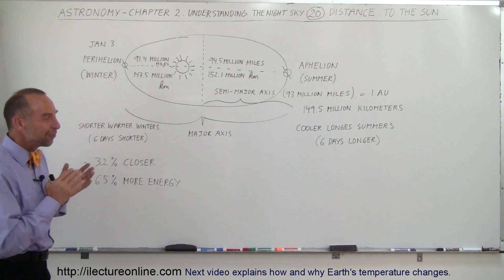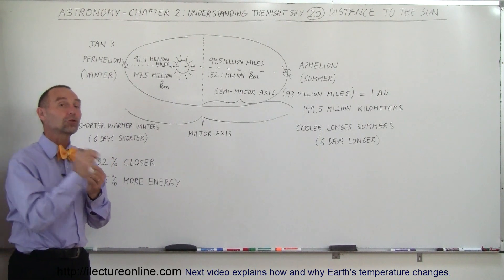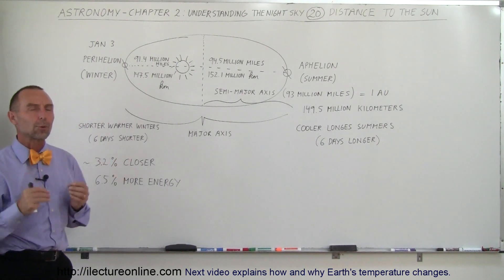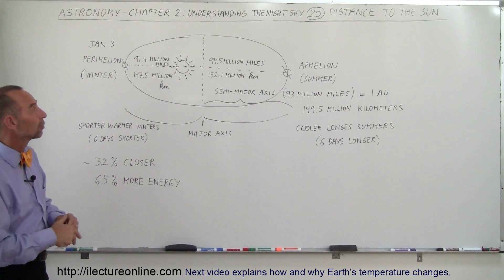Welcome to Electronline. The fact that the Earth has an elliptical orbit does cause the Earth to be sometimes closer to the Sun and sometimes farther away. Let's take a look at these numbers and see if that makes sense to us.